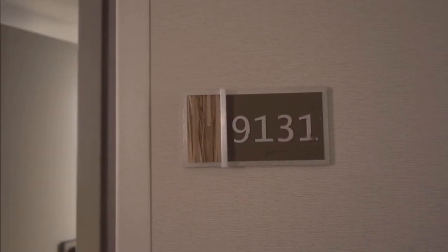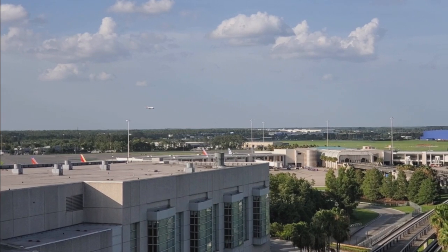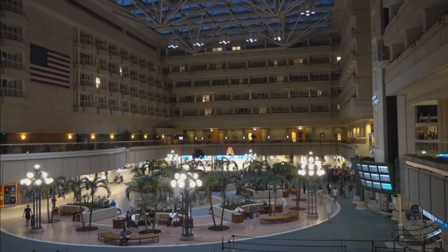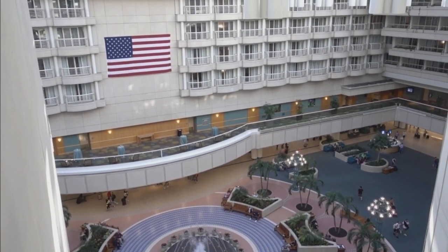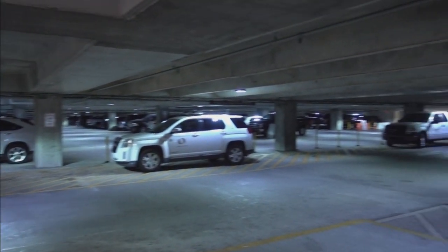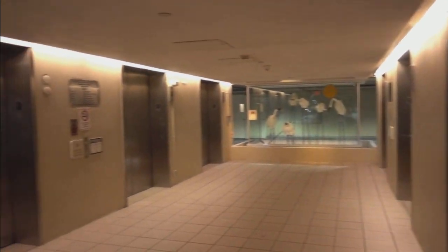Room 131 at the Hyatt Orlando International Airport. The manager at the Hyatt told us to go through these elevators that are part of the parking garage. Over there is the Hyatt Hotel. We're going to go up these elevators right over here to the top floor to check it out.